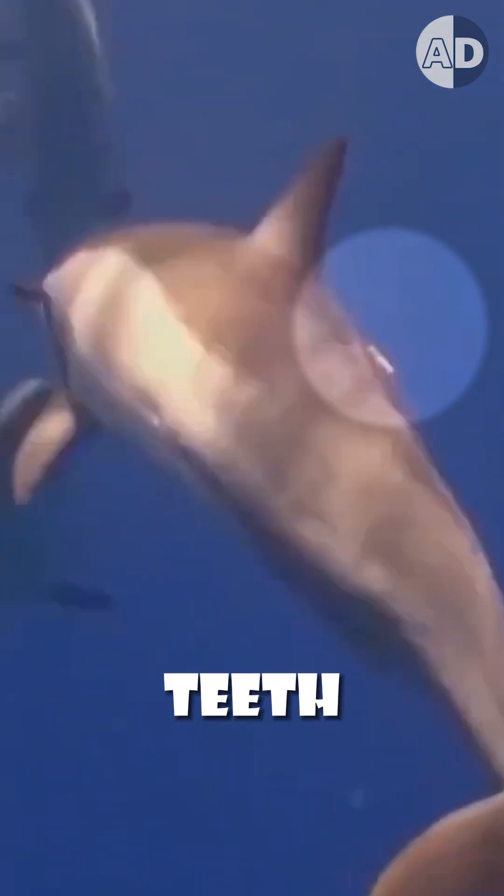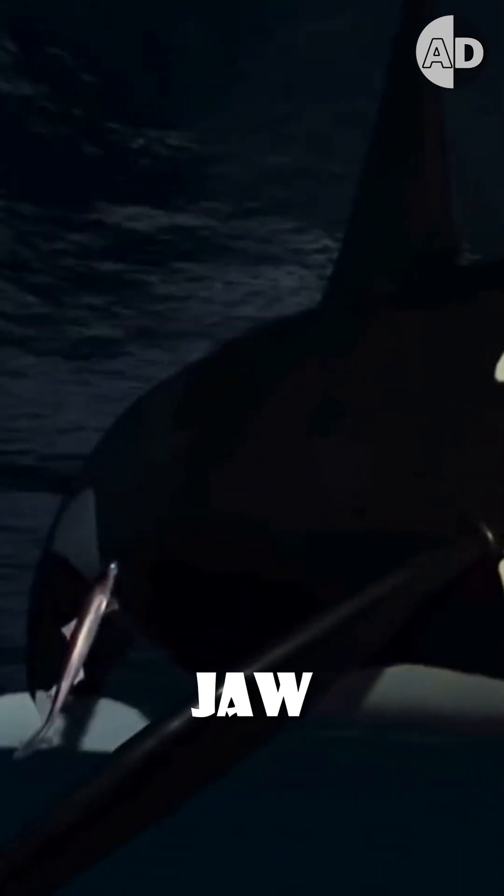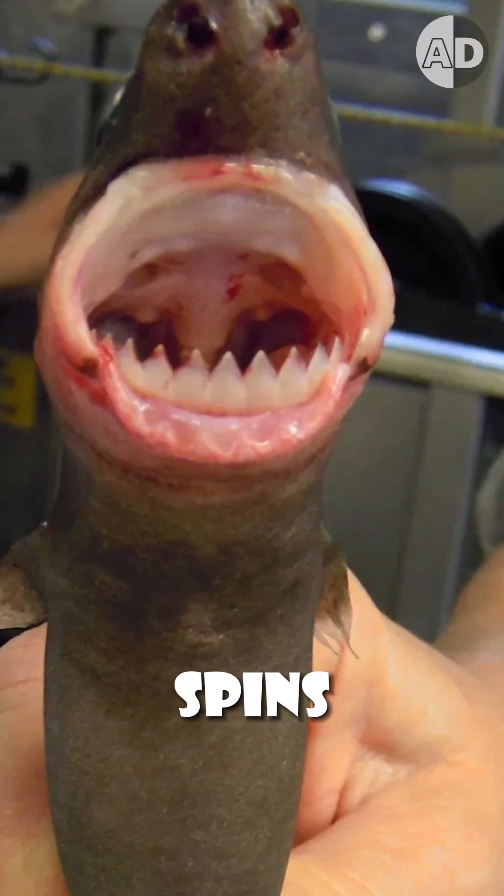When it reaches its victim, the upper jaw teeth help latch onto the skin. Then, with its circular-shaped jaw, it sucks the skin in and spins and twists to chop out a baseball-sized chunk of tissue.